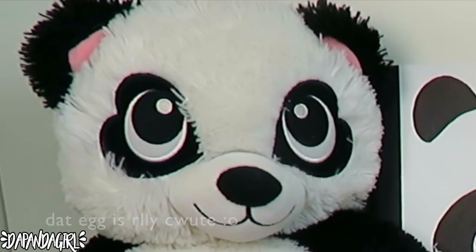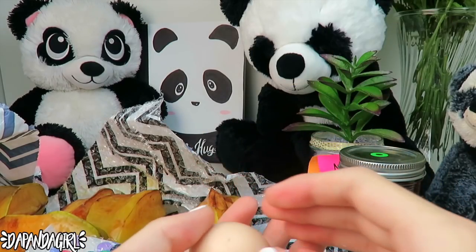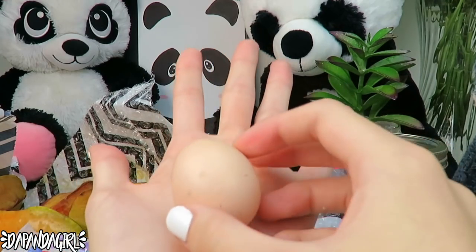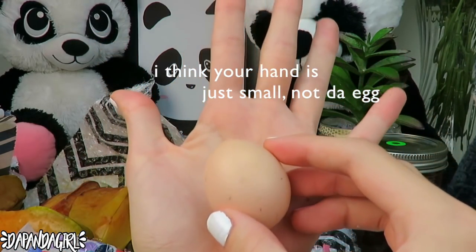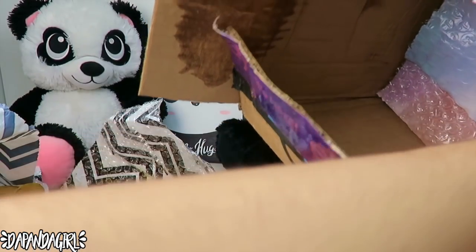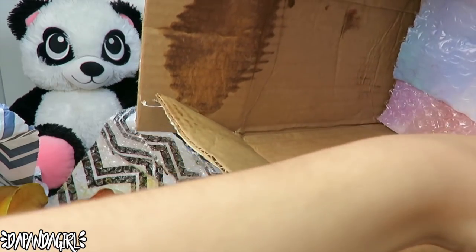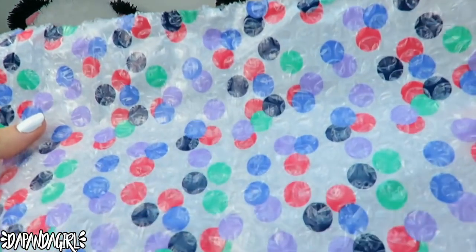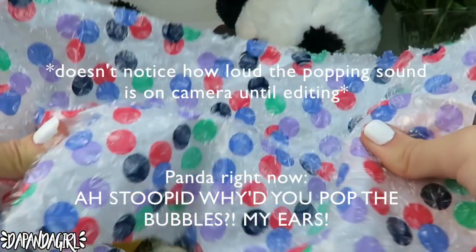Oh, it's an egg! How did this not break in the mail? Oh my gosh, it's a tiny egg — look at the palm of my hand compared to it. It's adorable! And then the box also brings two more things.